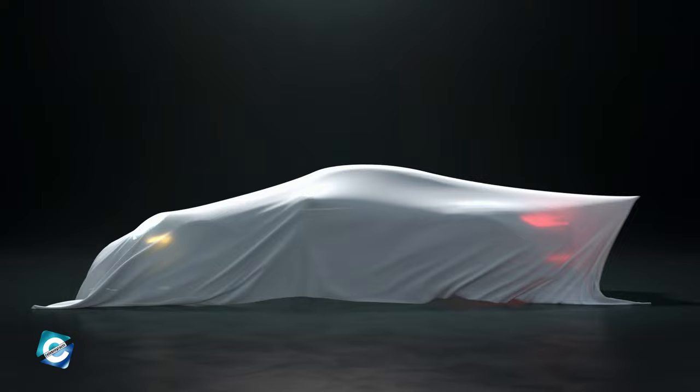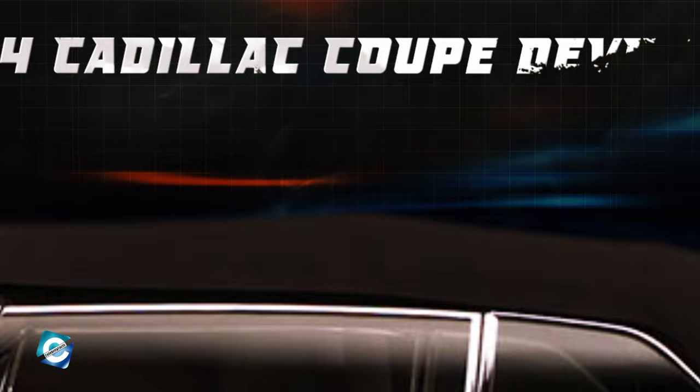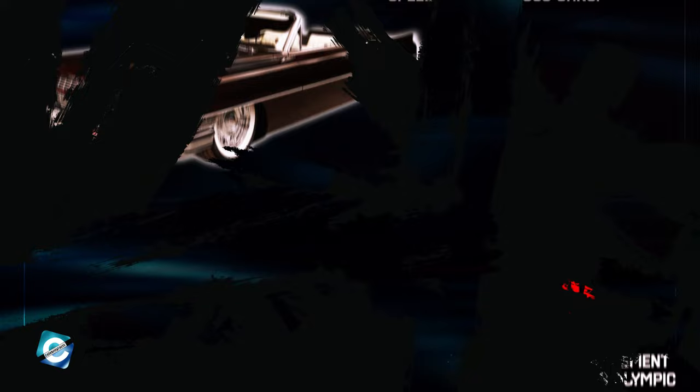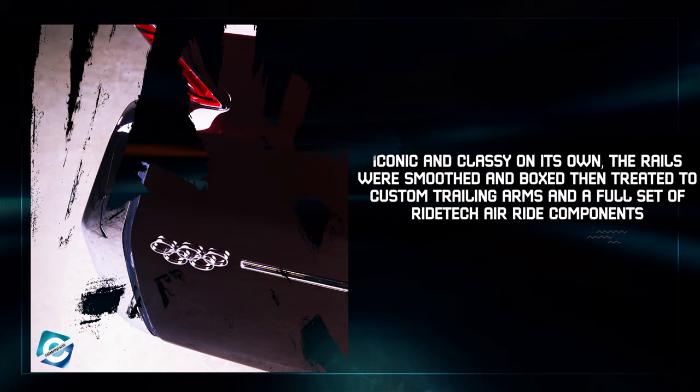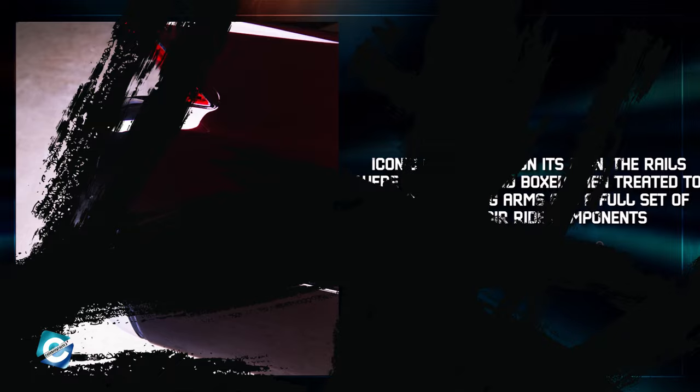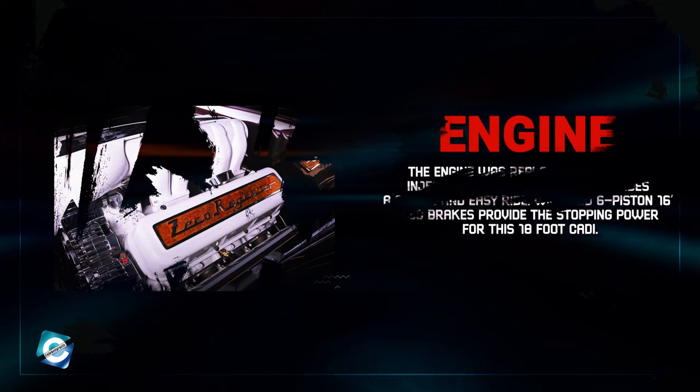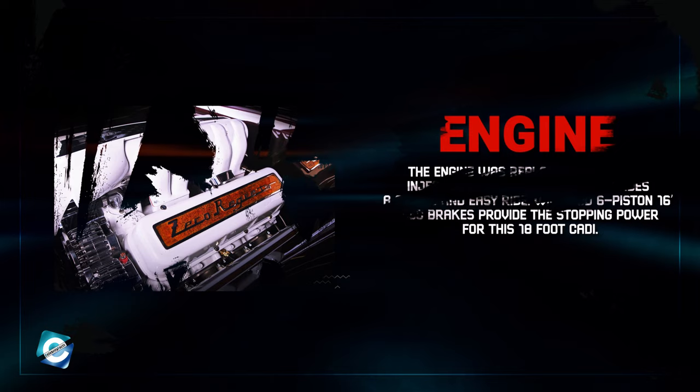Now we have the '64 Cadillac Coupe de Ville. Can you guess how long it is? Well, it's over 18 feet long. This slick Caddy is an Olympic achievement, belonging to the world-famous Olympic speed skater Apolo Ohno. This full custom build is truly one of a kind and one of the top builds produced by Dave Kindig. Completed in 2011, taking 12 months. The rails were smoothed and boxed, then treated to custom trailing arms and a full set of RideTech Air Ride components to give that slammed look while parked and brilliant ride quality while driving. The engine was replaced with a fuel-injected Ramjet 502, and Wilwood's 6-piston 16-inch disc brakes provide the stopping power for this 18-foot Caddy.